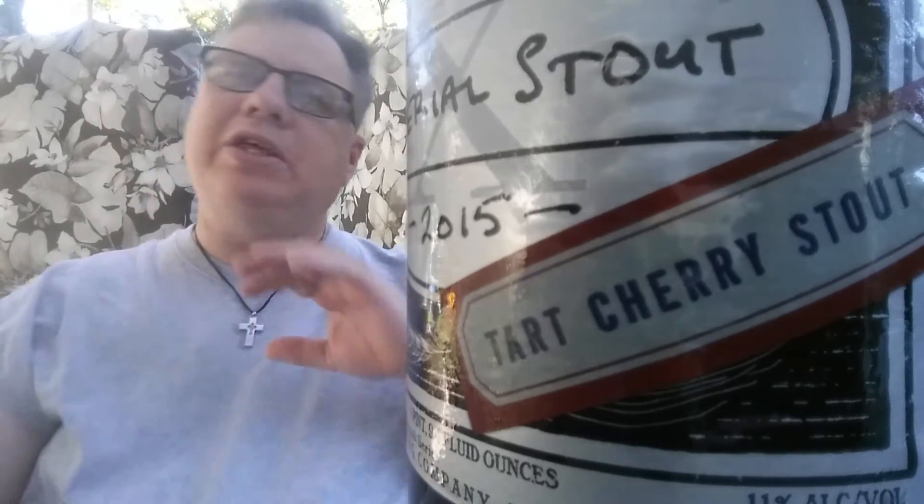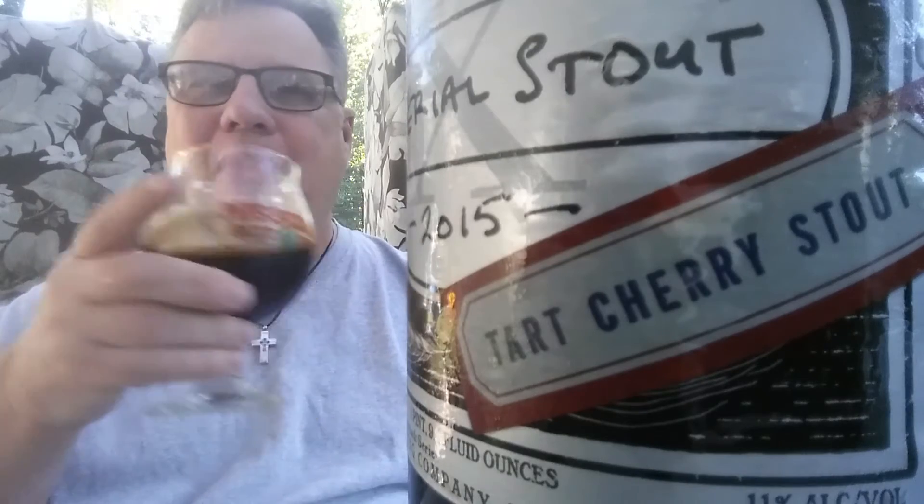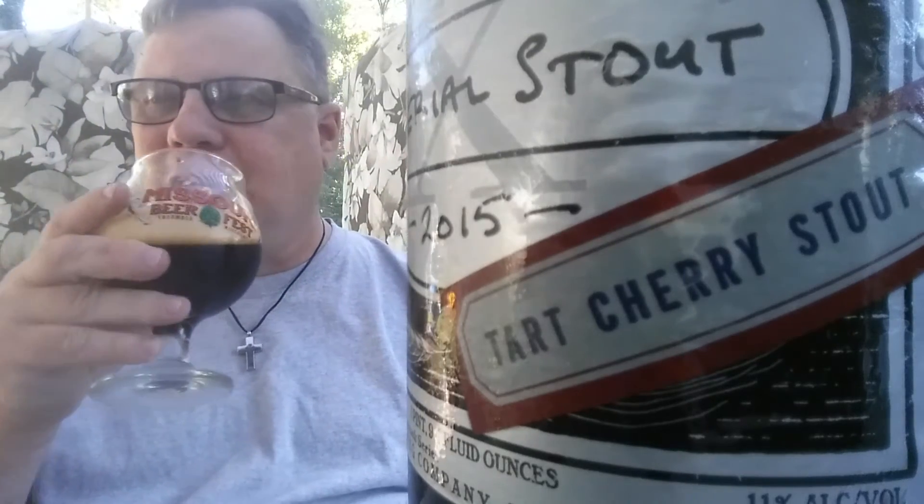Fruit beers are kind of a hit and a miss for me. I don't like raspberries and I'm not a fan of cherries. But I've been really trying to get myself way out of my comfort zone this year. I've been buying beers and beer styles that aren't necessarily things I would typically like, but if I don't like them, I want to at least try to understand them. That's one reason I bought this one — cherries aren't necessarily my thing.